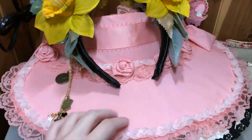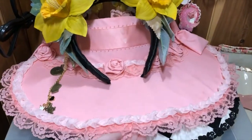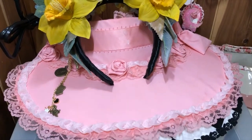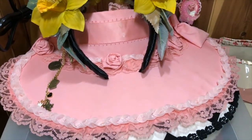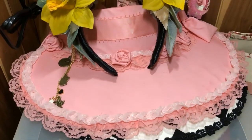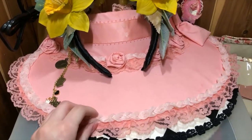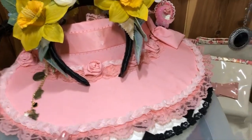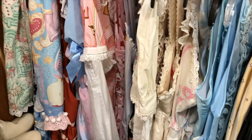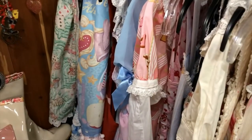The next thing we have is this pink bonnet with roses on it. I got it from Lace Market from somebody who had made it themselves. I don't remember the name of the person, and I've yet to coord it because it's a very specific shade of pink that doesn't really match anything in my wardrobe.